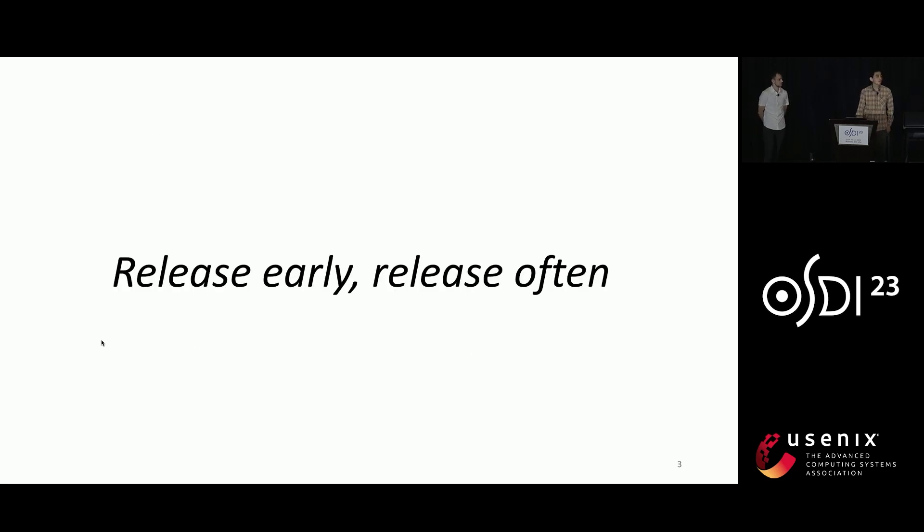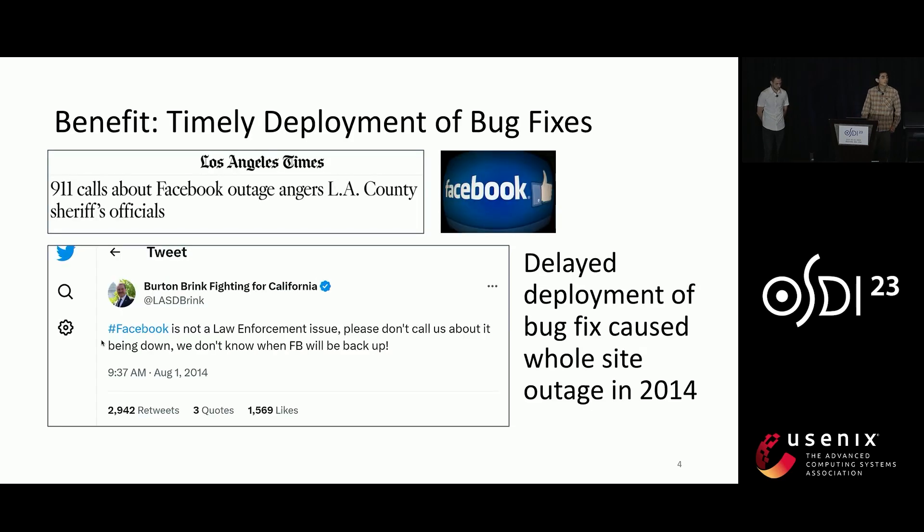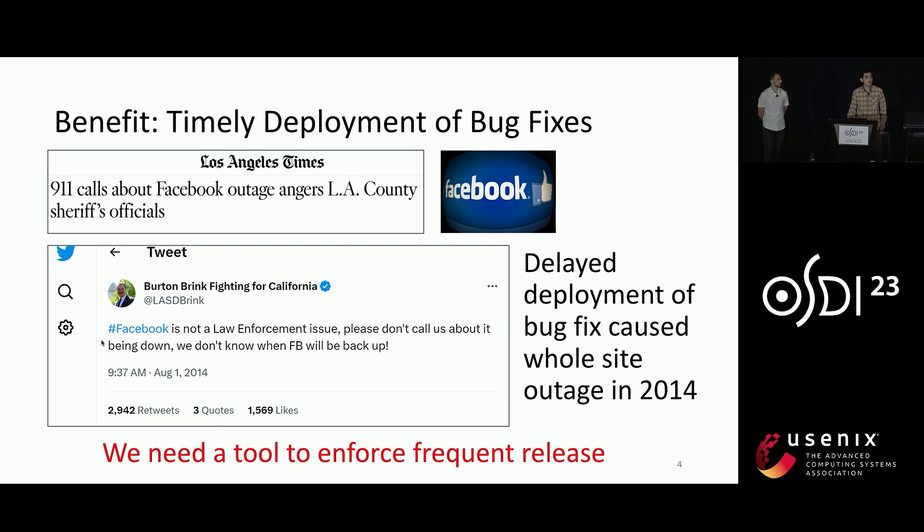Since a long time ago, Meta has been encouraging a culture called 'release early, release often' because it brings so many benefits. First, it ensures timely deployments of bug fixes. Some of you probably still remember the famous 2014 Facebook outage which actually caused many people to call 911. An internal investigation showed that the bug was actually found and fixed two months before the outage, but somehow the patch was never deployed. From this incident, we learned that it is not sufficient to simply encourage a culture — we need a tool to enforce that.